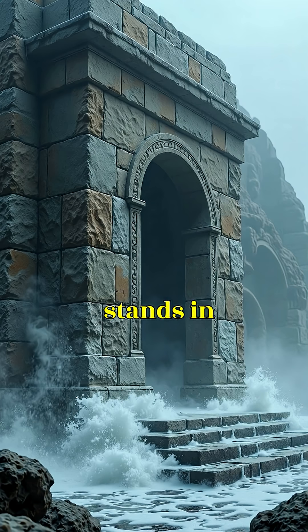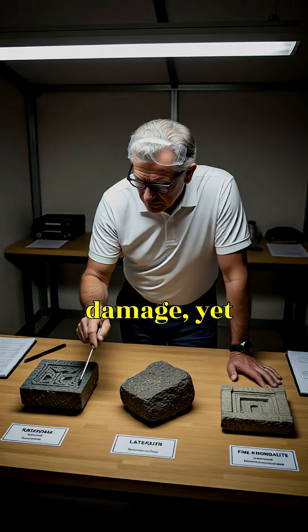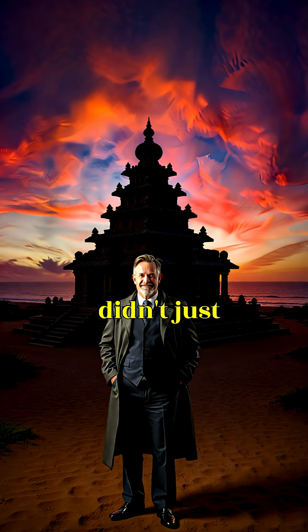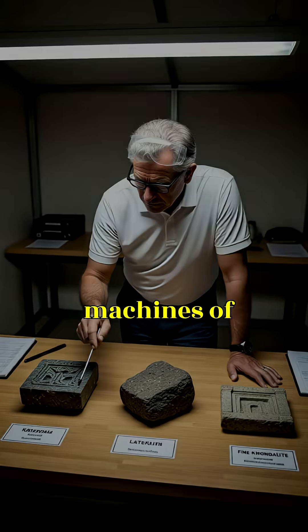Today, much of Konark stands in ruins due to centuries of natural erosion and historical damage. Yet its core engineering still survives. It's a reminder that 13th-century Indian architects didn't just build monuments — they built machines of stone, and their precision remains a mystery modern engineers continue to study.